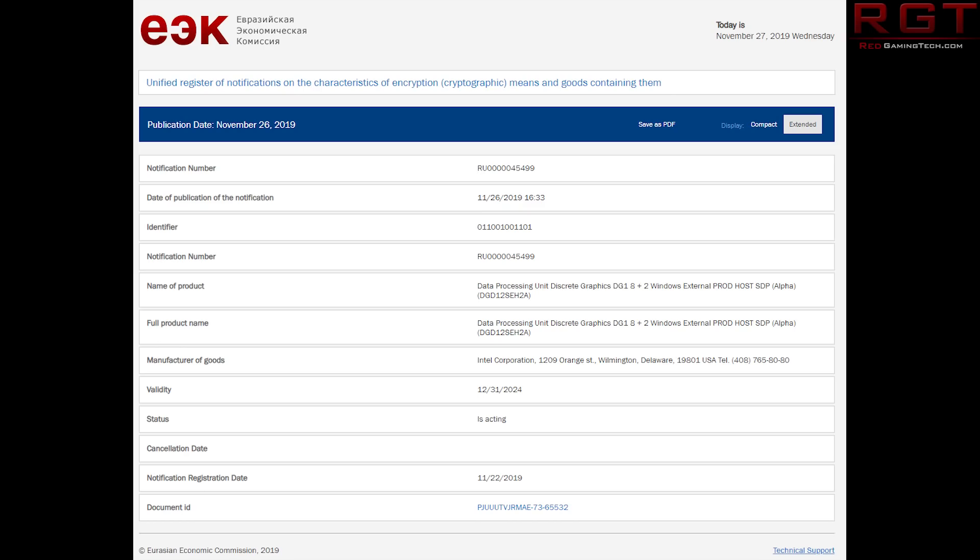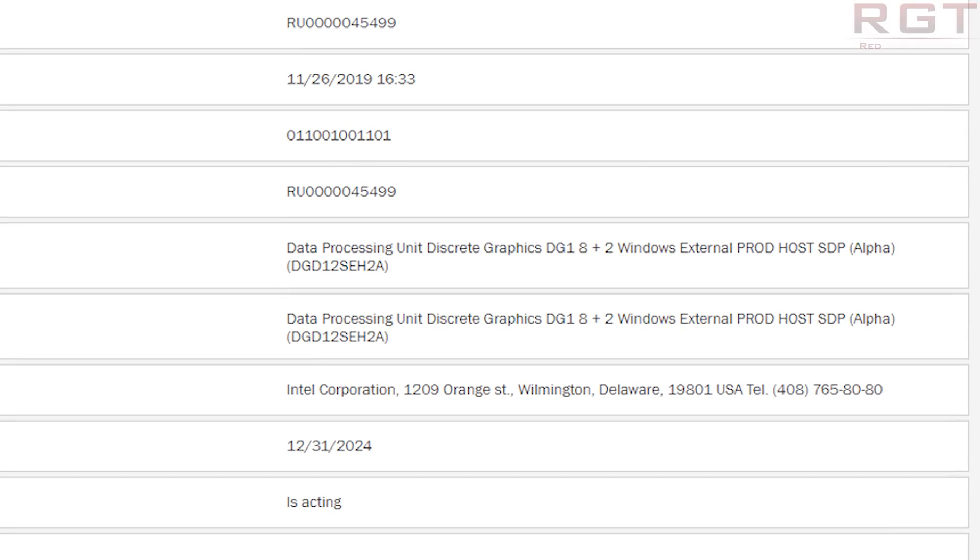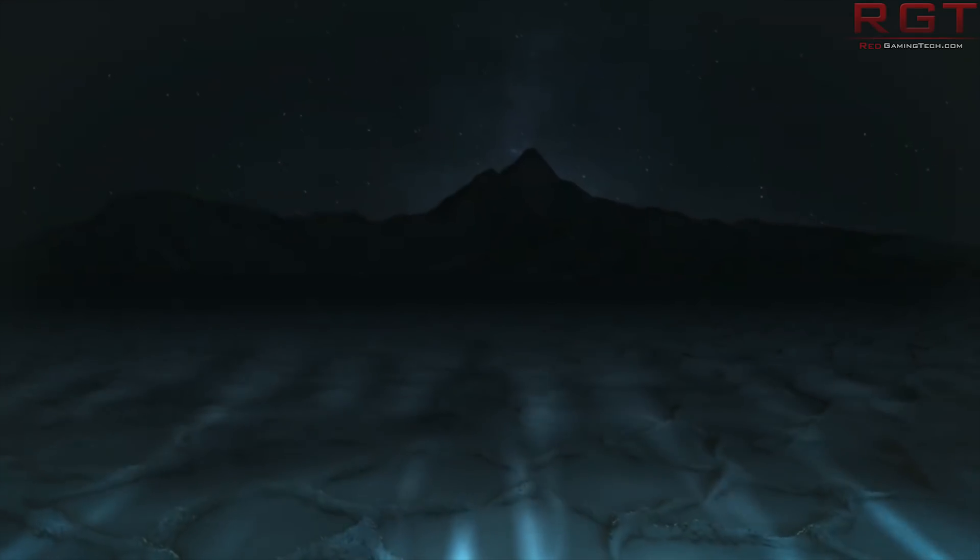Credit to Komachi on Twitter for the discovery of this EEA union dot org entry from the Intel Corporation. As a slight aside, am I the only one heavily disappointed the phone number ends in 8080? Why could it not end in 8686? Anyway, the product name is: data processing unit discrete graphics DG1 8+2 Windows external prod host SDP alpha. The 8+2 may contain some clues about the specifications, and Komachi himself believes it refers to the number of sub-slices on the GPU.